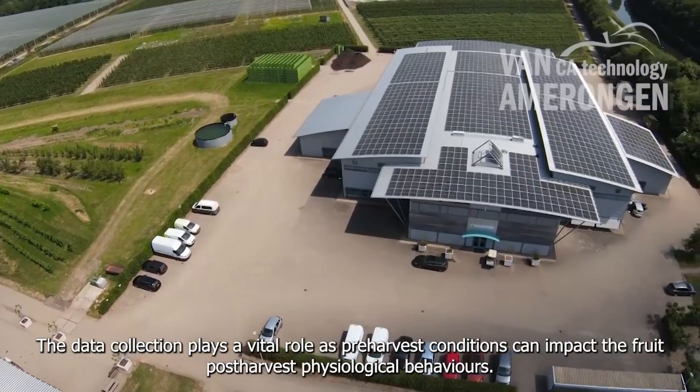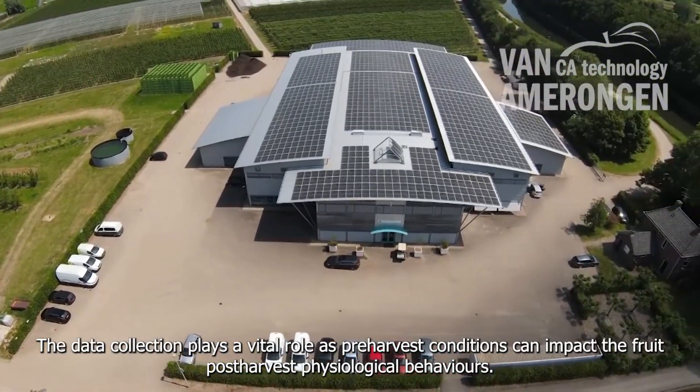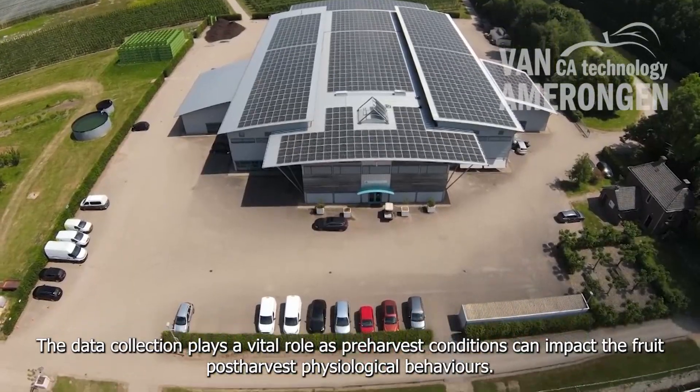The data collection plays a vital role as pre-harvest conditions can impact the fruit post-harvest physiological behaviors.